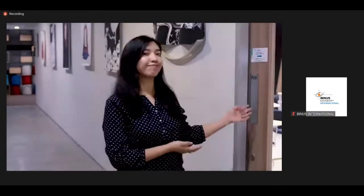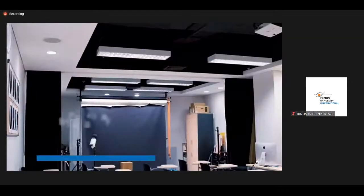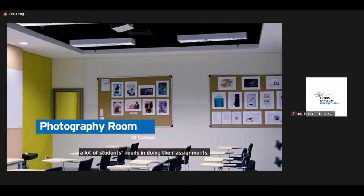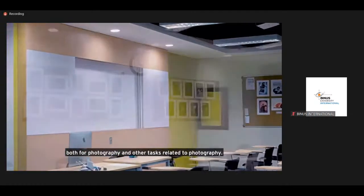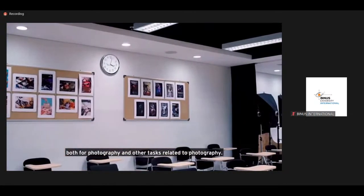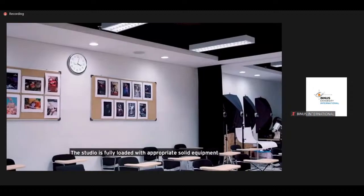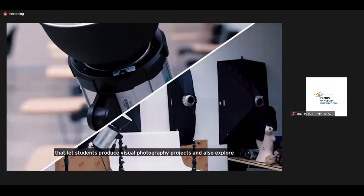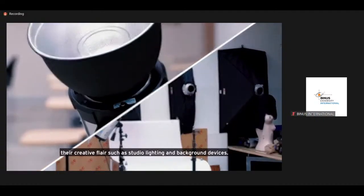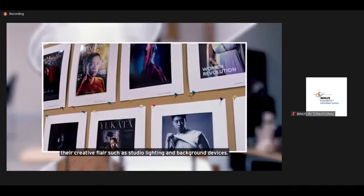This is the photography room. The photography room is a studio that supports many students' needs in doing their assignments, both for photography and other tasks related to photography. The studio is fully loaded with appropriate solid equipment that lets students produce visual photography projects and also explore their creative layers, such as studio lighting and background devices.